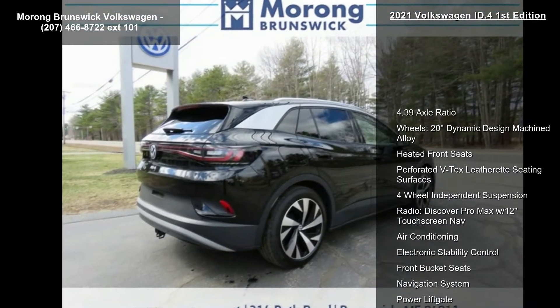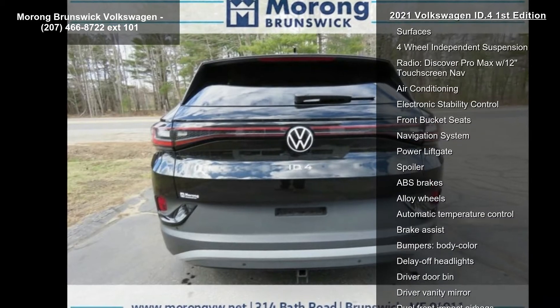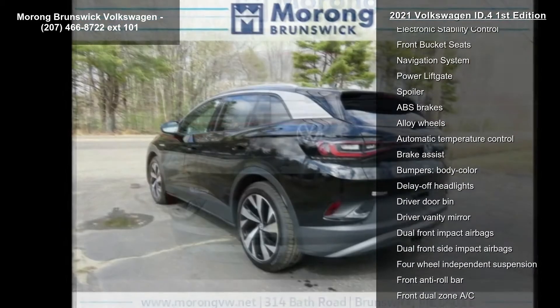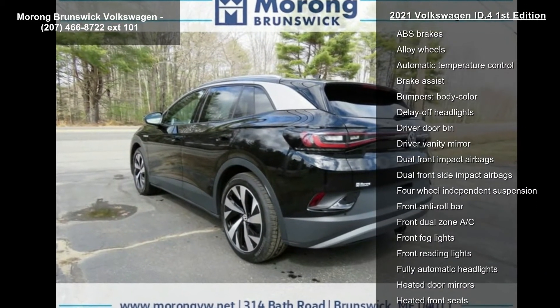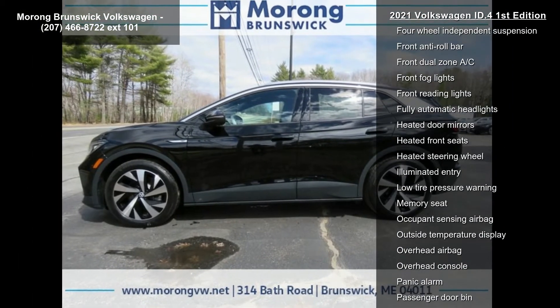This vehicle's top features include a 4.39 axle ratio, 20 dynamic design machine alloy wheels, heated front seats, perforated VTEC's leatherette seating surfaces, and 4-wheel independent suspension.